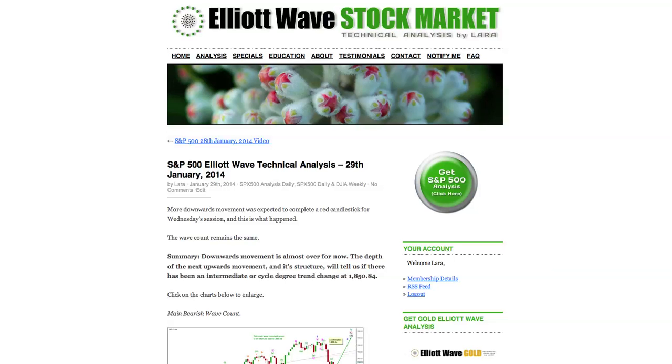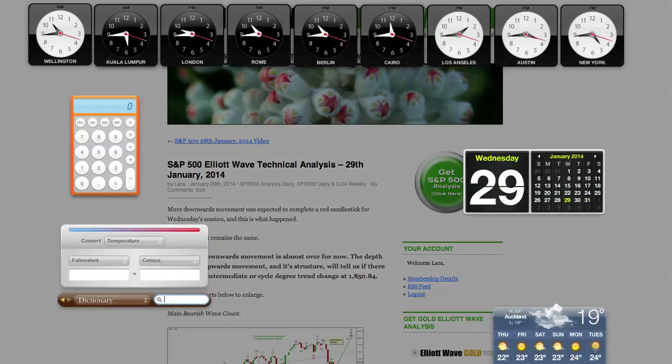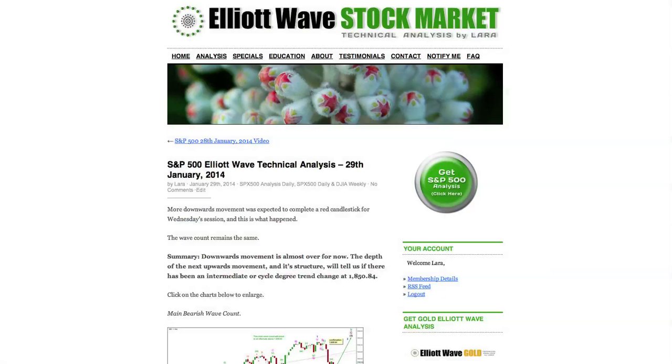Hi, this is Lara at Elliott Wave Stock Market with your analysis for the 29th of January. I'm recording the video at 4:45pm Eastern Standard Time, just after New York has closed.